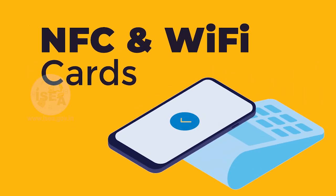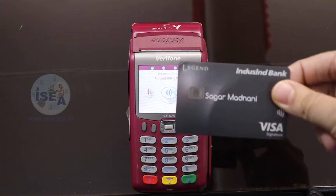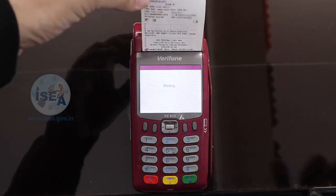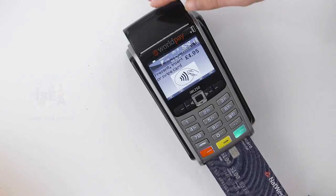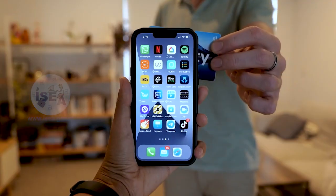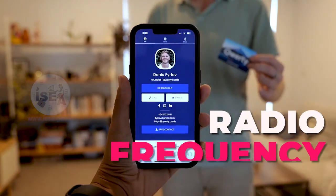NFC and Wi-Fi cards. NFC, Near Field Communication, and Wi-Fi enabled cards are two types of contactless payment technologies that allow users to make transactions without physically swiping or inserting their credit or debit card into a card reader. NFC enabled cards use radio frequency identification technology to